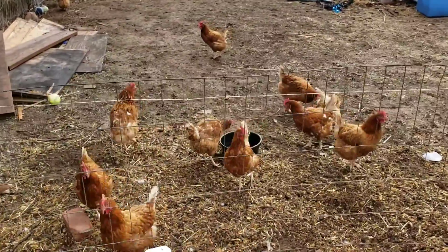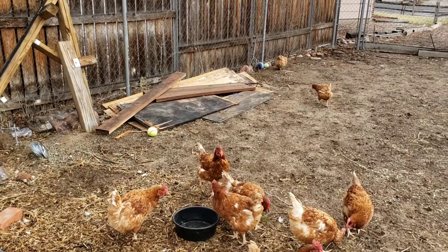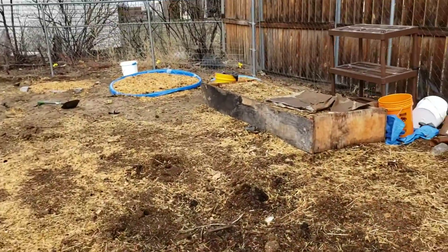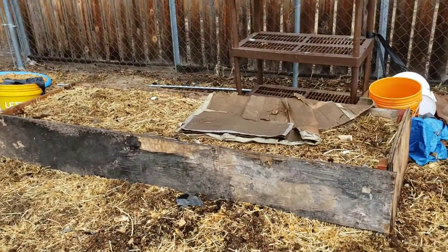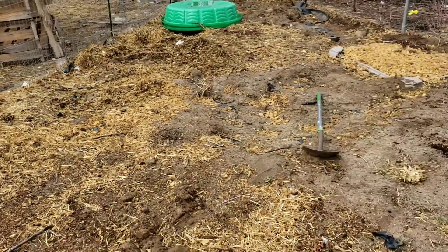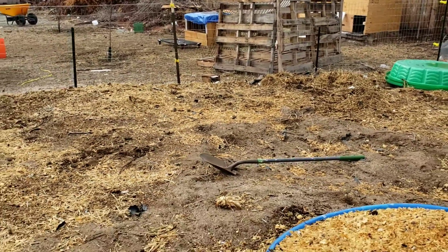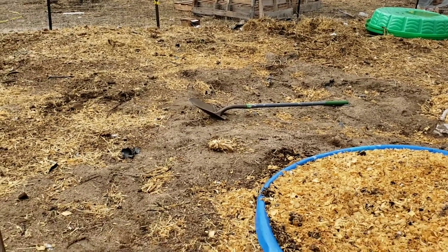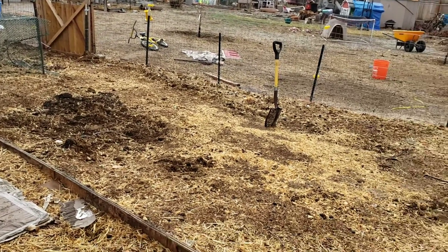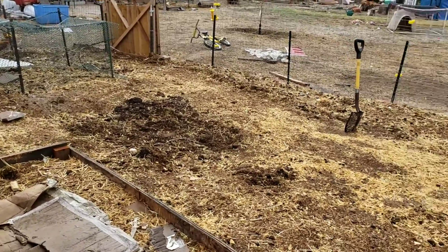What are you guys doing? You're crazy. That pile of wood there is my raised bed wood. This is the only raised bed we're going to have this year because it's just too late in the year to be building them. What we're going to do is get more manure, fill in all this sandy-looking stuff, and then just use this area as the in-ground garden.